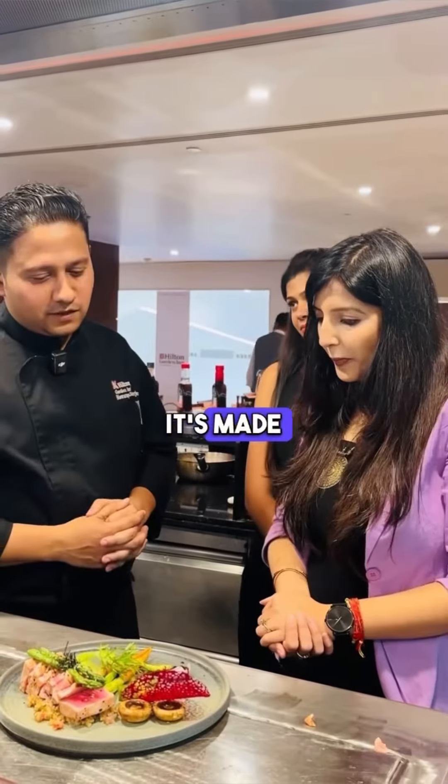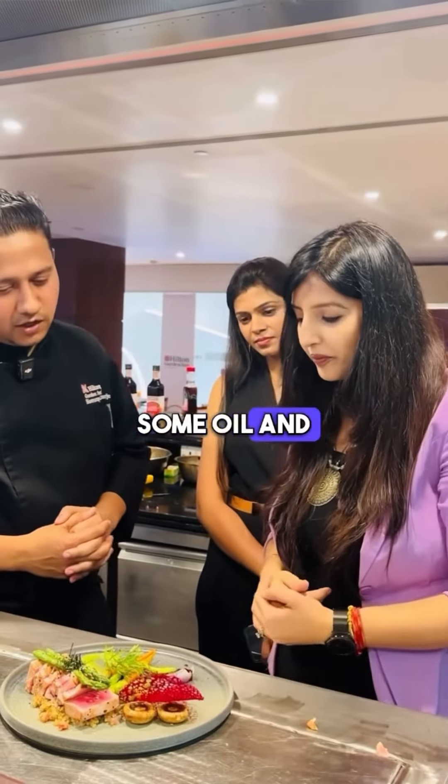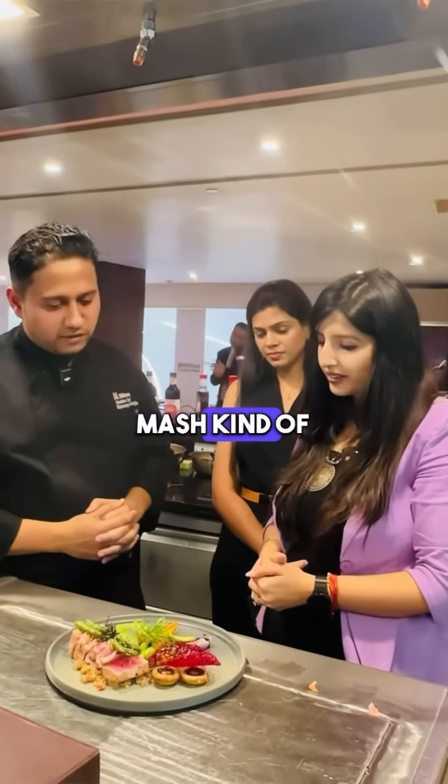We have also made this stuli. It's made with ragi flour and a bit of cornstarch, some oil, and we also added some ice water to make it a mesh kind of a thing.